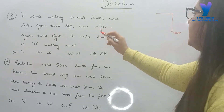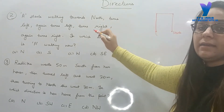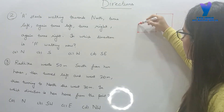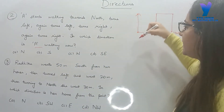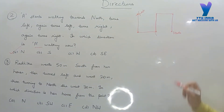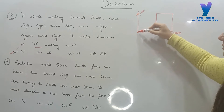Again turn left — left is anticlockwise. Then turn right — right means clockwise. Again turn right, again turn right — clockwise, clockwise. So here it turns right, again turn right, clockwise, clockwise. Then again turn right — clockwise from here.